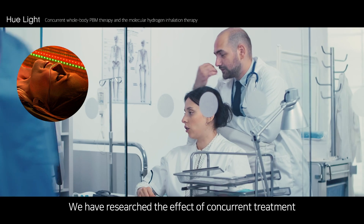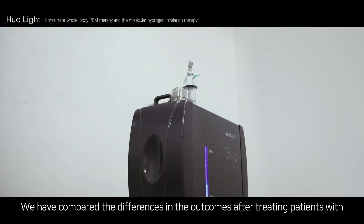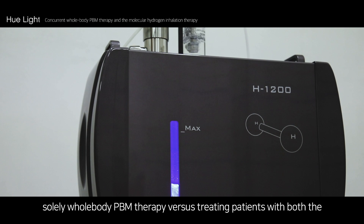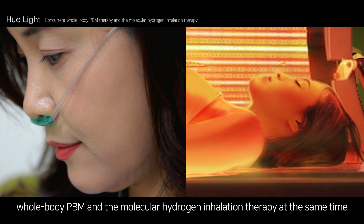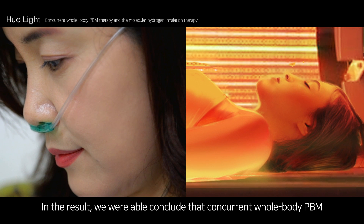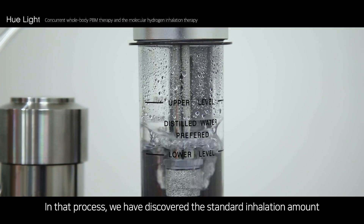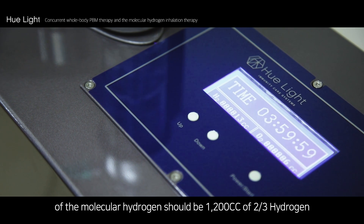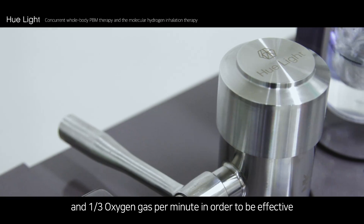We researched the effect of concurrent treatment of both whole body PBM and molecular hydrogen inhalation. We compared the differences in outcomes after treating patients with solely whole body PBM therapy versus treating patients with both whole body PBM and molecular hydrogen inhalation therapy at the same time. We concluded that concurrent whole body PBM and molecular hydrogen inhalation therapy has a significant synergistic outcome, and discovered that the standard inhalation amount should be 1,200 cc of two-thirds hydrogen and one-third oxygen gas per minute in order to be effective.